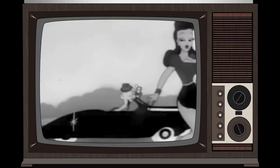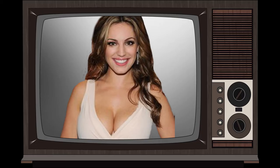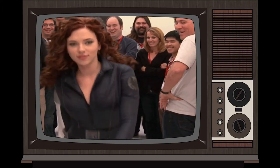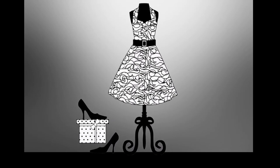Hourglass shaped women seem to have it all. And even when they gain weight, it distributes evenly throughout their body. They have a nice bust line, waistline, bottom, and hips. They are the envy of most women, me included. Let's showcase some styles that look great on your body shape.